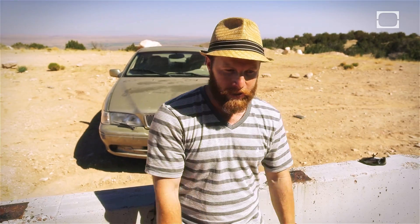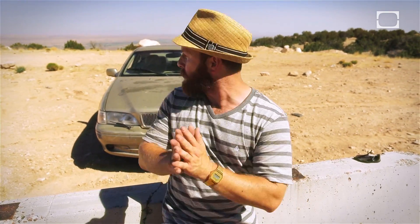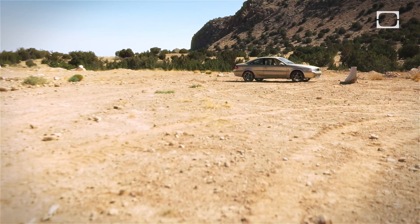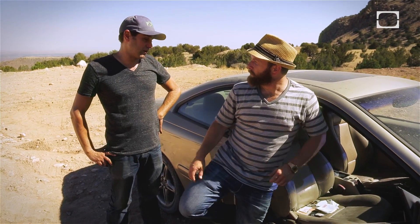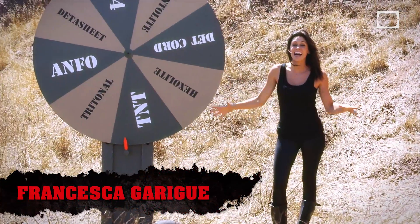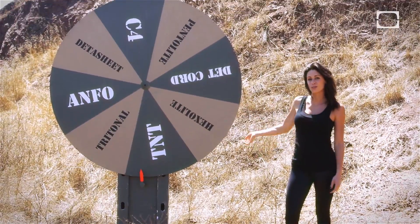If you sell it, it still exists. If you blow it up, it doesn't exist. So we're here to just get as close as we can to vaporizing the car. Why don't we check in with Francesca and find out what we're going to use to blow this car up? All right, it's that time. Let's see what explosive we're going to use.